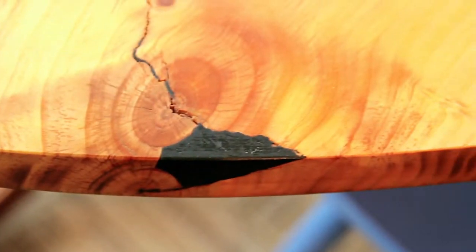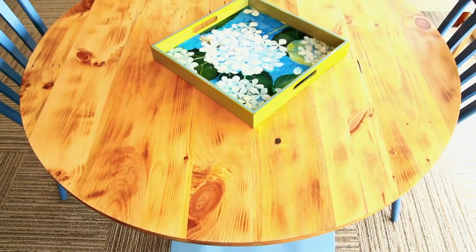Whether you're looking for a large dining table that will seat 12 or a small kitchen table for two, we offer so many dining options.